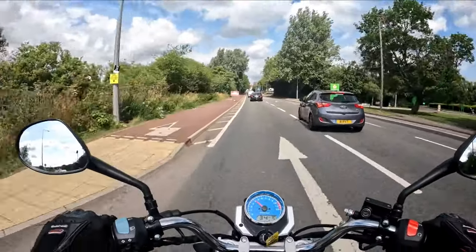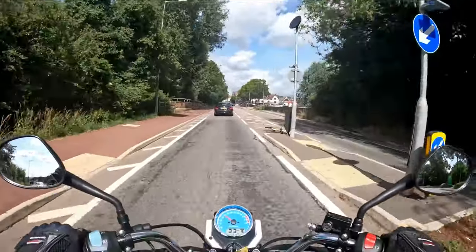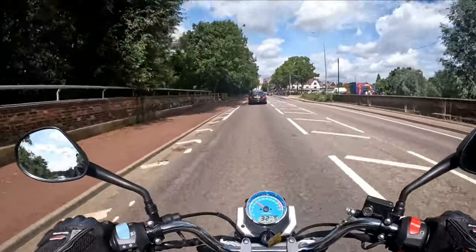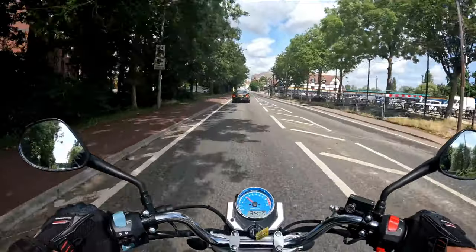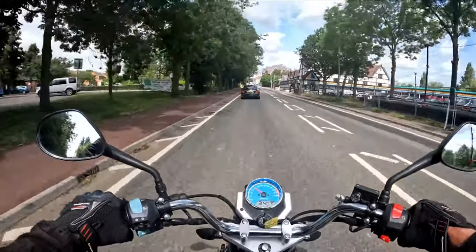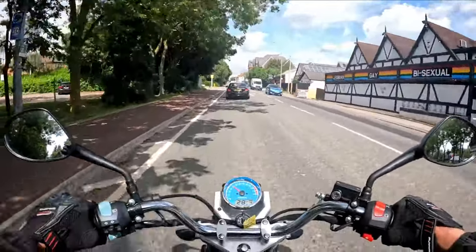Pothole - look at that manhole cover, nice soft suspension, love it. Nine miles in, so by the time we get back to the garage it will be 10 miles in. Test ride complete - another perfect Lexmoto ZSB. If you're interested in one of these, Clips Motorcycles: 01908 643 603.